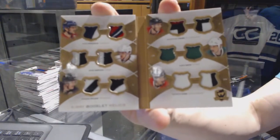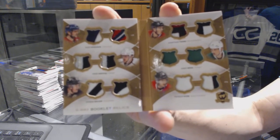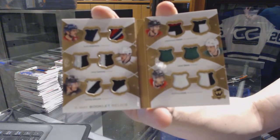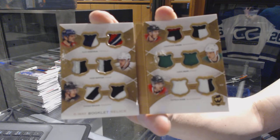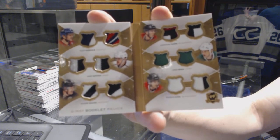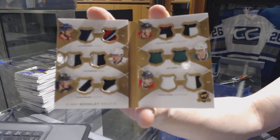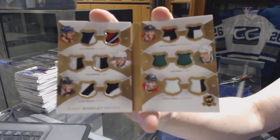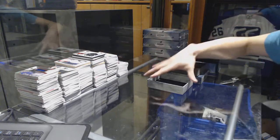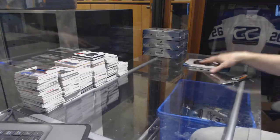Alex Ovechkin, Andrei Kopitar, Evgeny Malkin, Jonathan Toews, Jamie Benn, and Patrick Kane. 12-way patch out of 48. That's going to be a fun random — some pretty all-right players on that card.